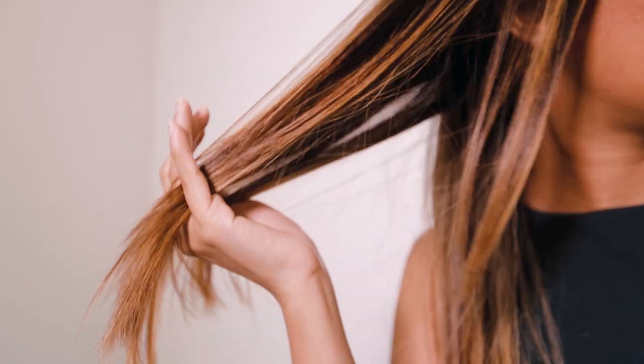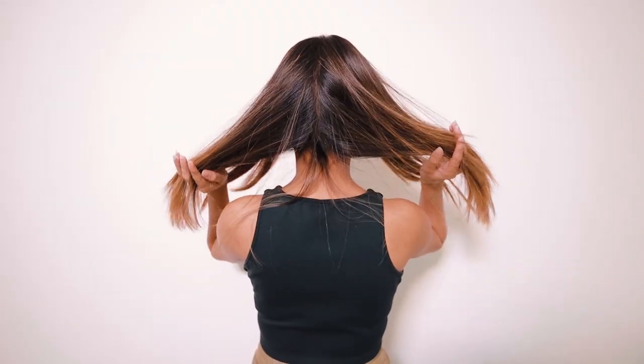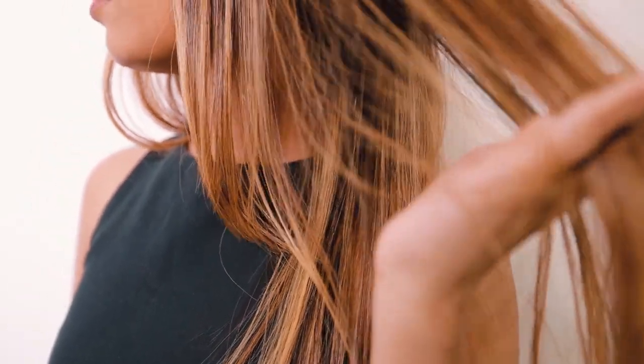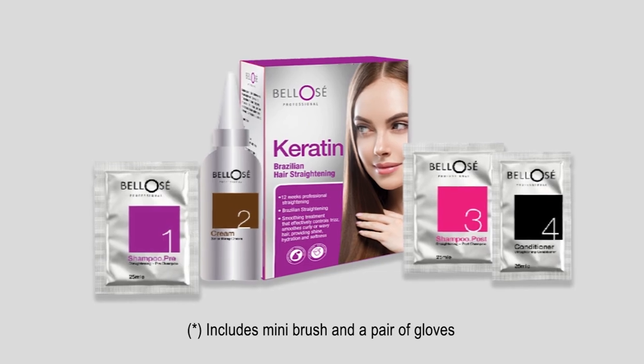The result is straight hair that is free of frizz, stronger and glossier. The ideal carotene Brazilian hair straightening.